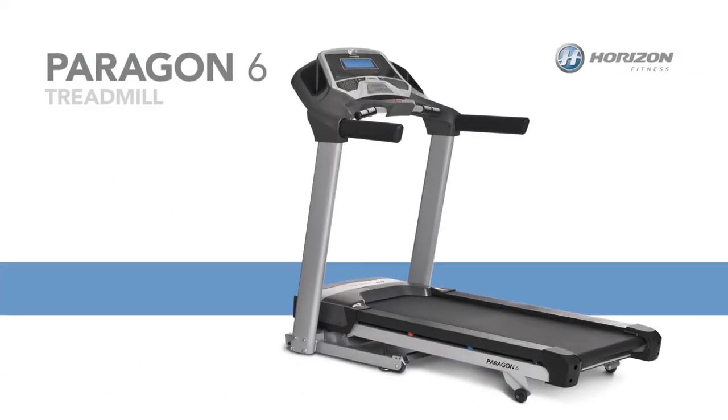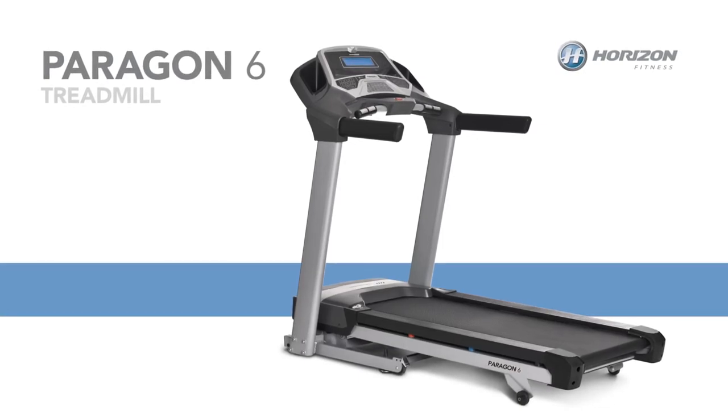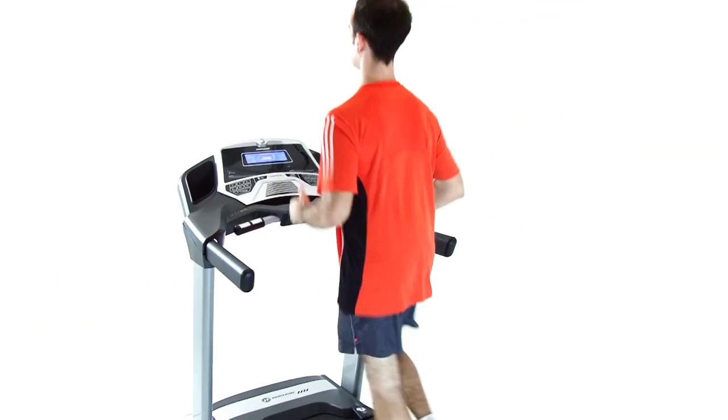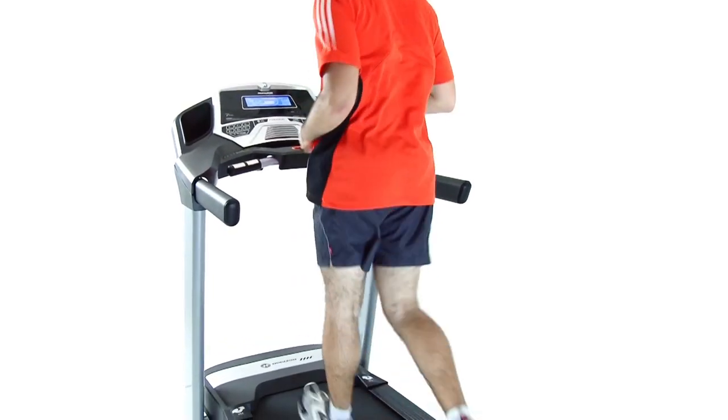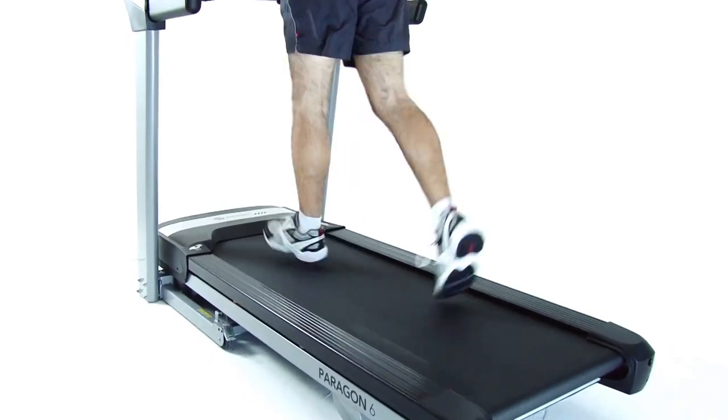A solid platform is critical for working out. That's why every Horizon Paragon treadmill is designed with high-quality parts to be incredibly stable and last longer. All Paragon treadmills feature an extremely durable folding frame too.